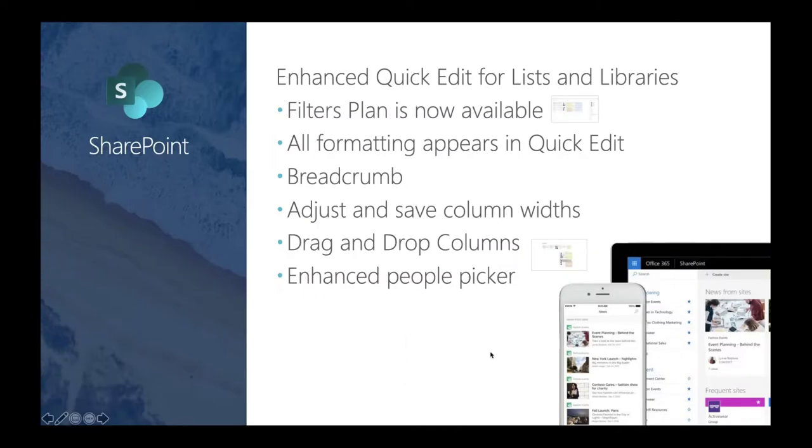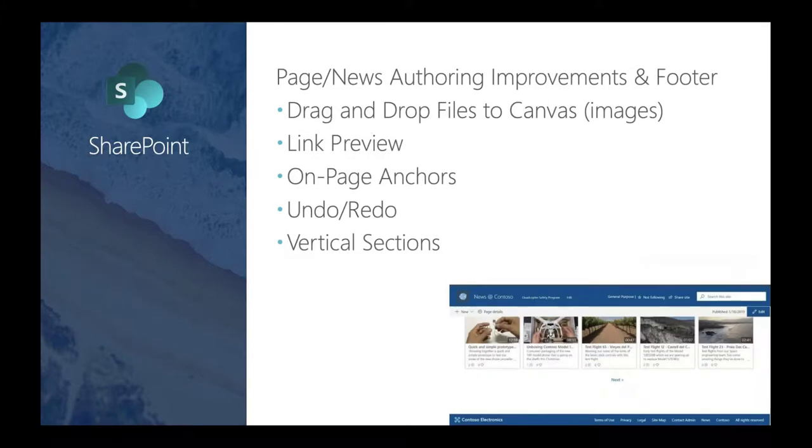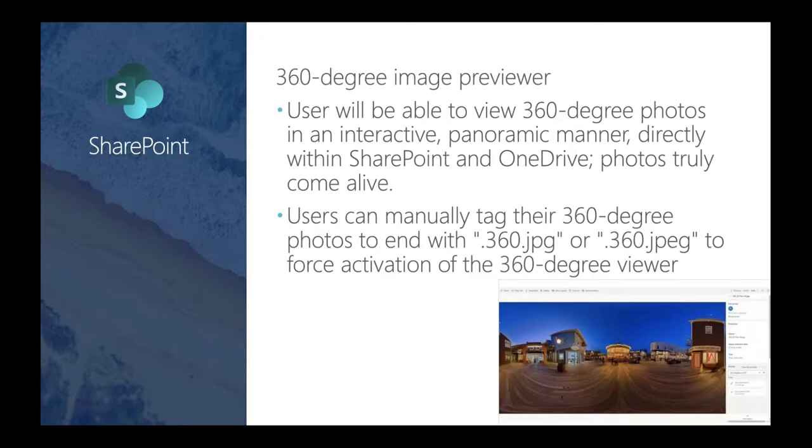Here are more SharePoint updates. There's an updated site usage page that's extensive — it covers visitors, unique visitors, traffic, what platforms, and what's mostly being viewed within the site. Microsoft is providing a much better site usage report than they had in the past. There are also updates around page and news authoring improvements: you can drag and drop images onto an edited page and it will automatically put the image into an image web part. There are link previews, anchor tags, undo/redo, vertical sections within pages, and an improved footer for navigation.